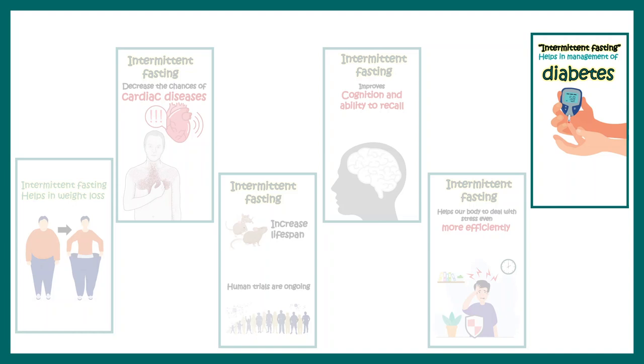This video summarizes the clinically proven health benefits of intermittent fasting.